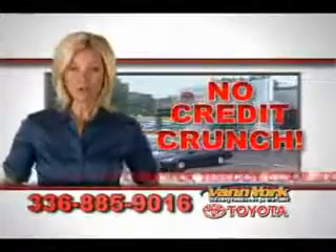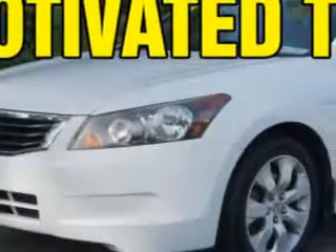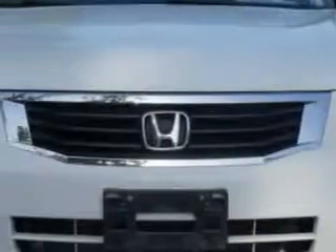There's no credit crunch at Van York Toyota — millions of dollars to lend. You will love this taffeta white 08 Honda Accord, equipped with a four-cylinder engine and an automatic transmission.